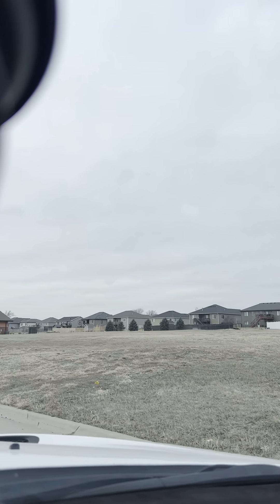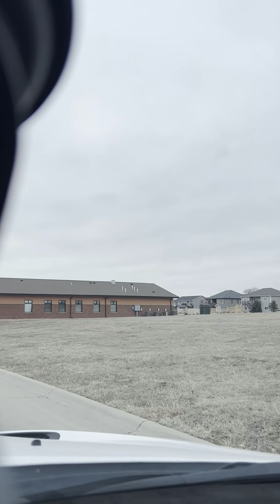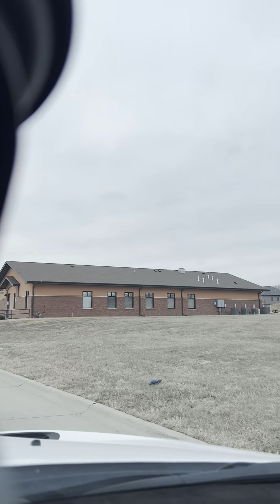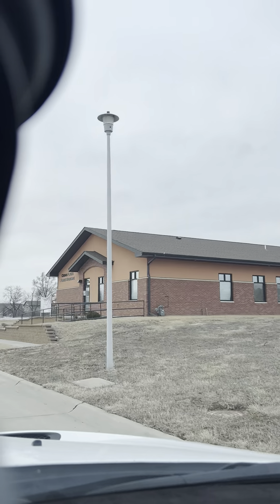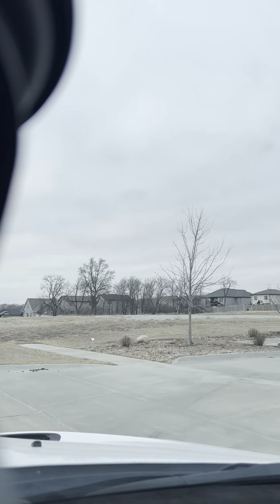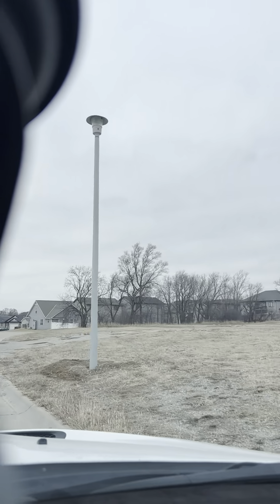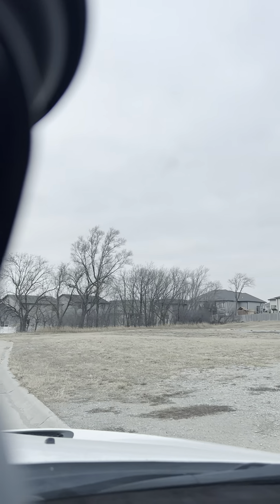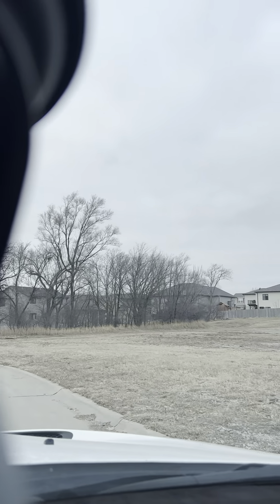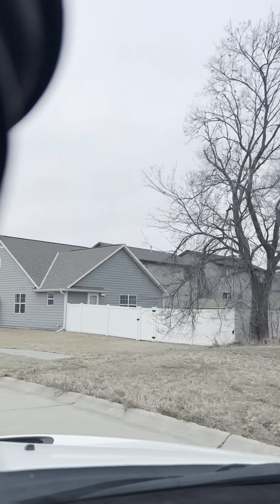I'm gonna go into a neighborhood here for a little bit, with some rust-colored building on the right. There's a flag over here on the left with the red, white, and blue. Thank you Jesus for our freedom as we live in this land. Coming up around the corner, there's that bluish-gray color on that house there.